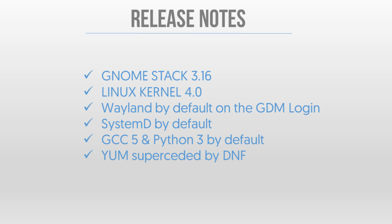So what has actually changed with Fedora 22? First, you've got the GNOME stack 3.16 as the default desktop. There's the Linux kernel 4.0, which is a pretty monumental release in and of itself. There are a few new developer tools as new defaults, with the GCC compiler hitting version 5 by default and Python 3 shipping by default as well.